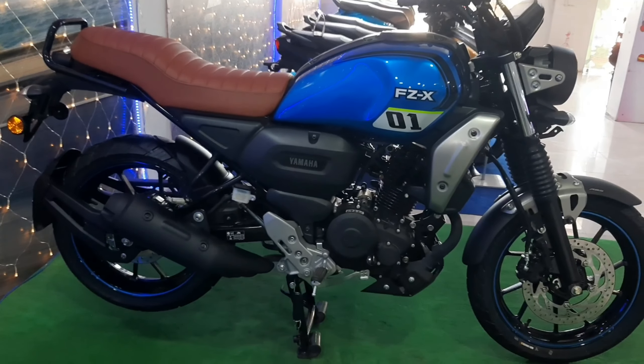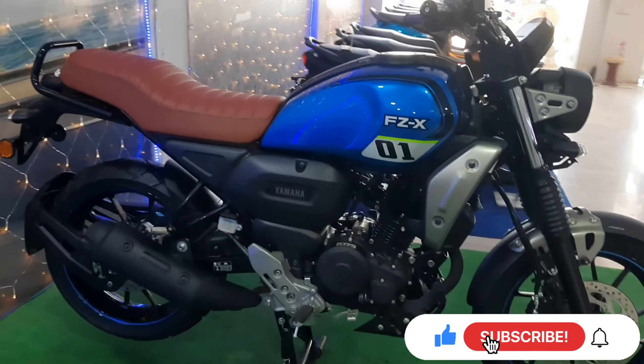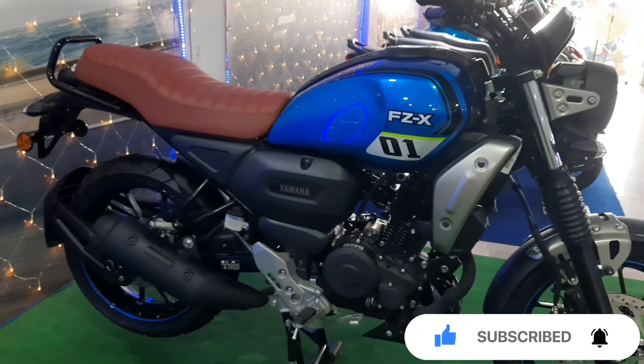In the 150cc segment, you will get this bike at an on-road price of approximately 1,40,000, which may vary slightly state by state.